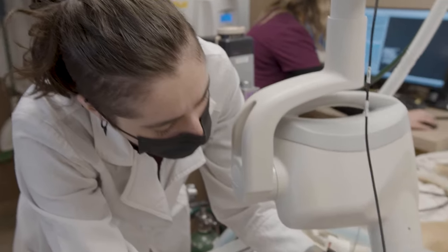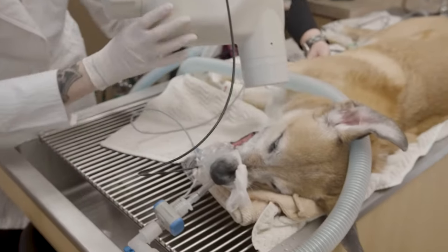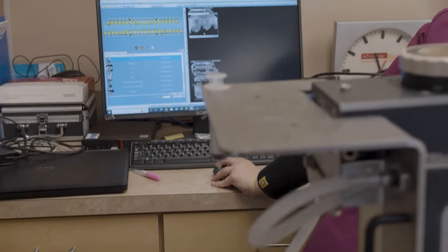Dental cleanings are important for both people and our pets. They remove the buildup of plaque and tartar above and below the gum line before that buildup leads to more severe and often painful dental disease. Before doing a dental cleaning, we usually like to take dental x-rays, which help us see what's going on below the tooth surface.